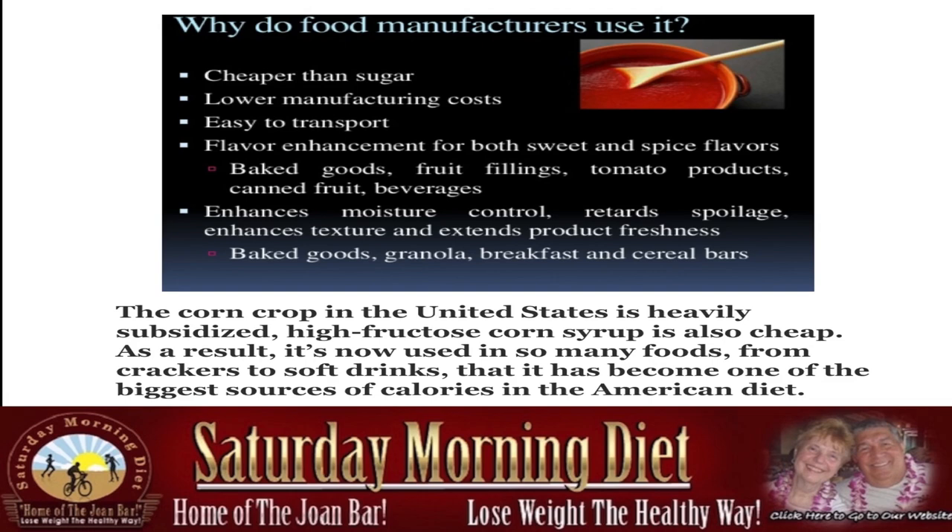Why do food manufacturers use it? It's cheaper than sugar, lower manufacturing costs, easy to transport, flavor enhancement for both sweet and spice flavors — baked goods, fruit fillings, tomato products, canned fruit, beverages. It enhances moisture control, retards spoilage, enhances texture, and extends product freshness.